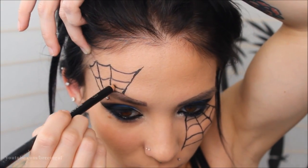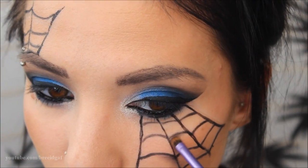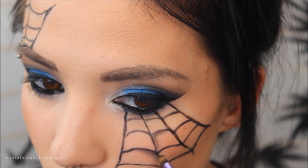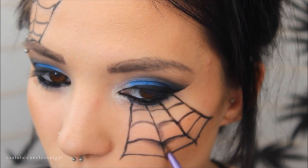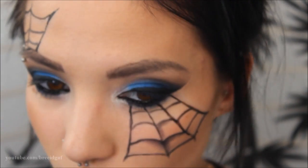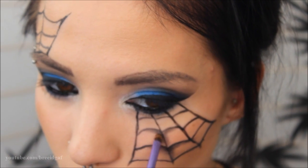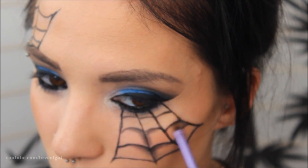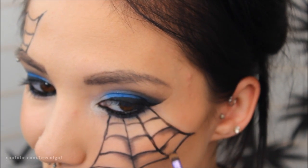Going back in with the same black eyeliner pencil to finish the upper web, then using a very small eyeshadow brush with the black eyeshadow from the Dark Matter stack, I'm shading the corners of the web. It's hard to explain but you can see what I'm doing — this makes the web look more three-dimensional and realistic. It doesn't have to be perfect, just shade as much as feels right.